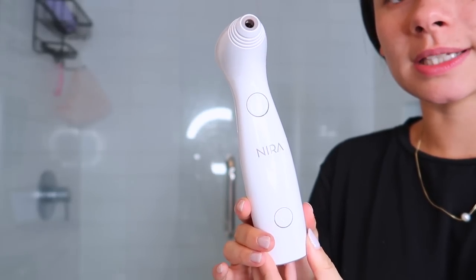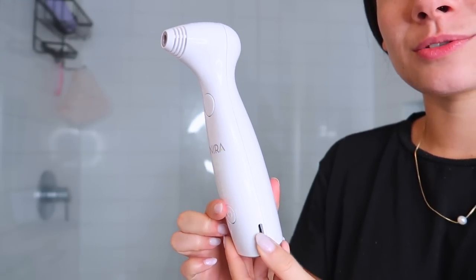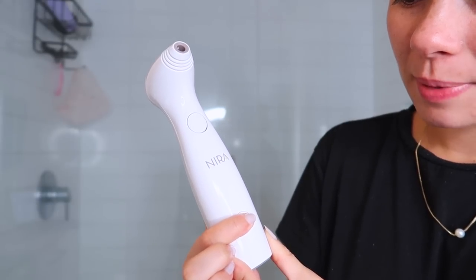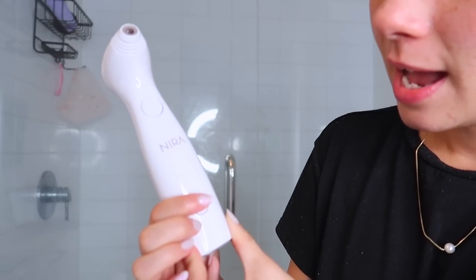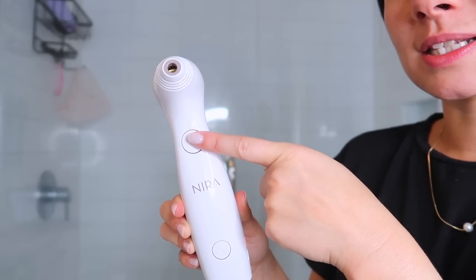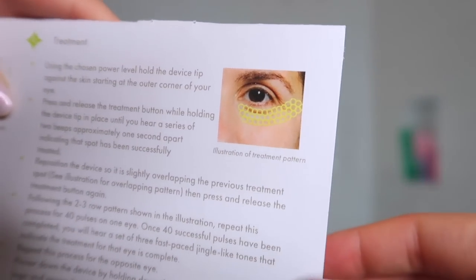I'll show you how it works. You just press here to turn it on - it is rechargeable. There are different levels of power from low to high; since I don't have terribly bad or deep wrinkles I keep the power kind of low. The pattern you want to go in is rows. I hold this against my under eye, not pushing too hard, and press the button at the top right. It delivers two beeps - after the second beep you're good to move to the next spot. You repeat this until you've gotten about 40 pulses.